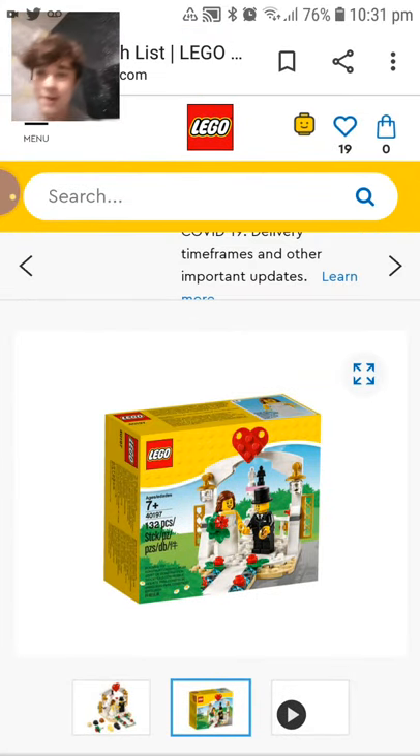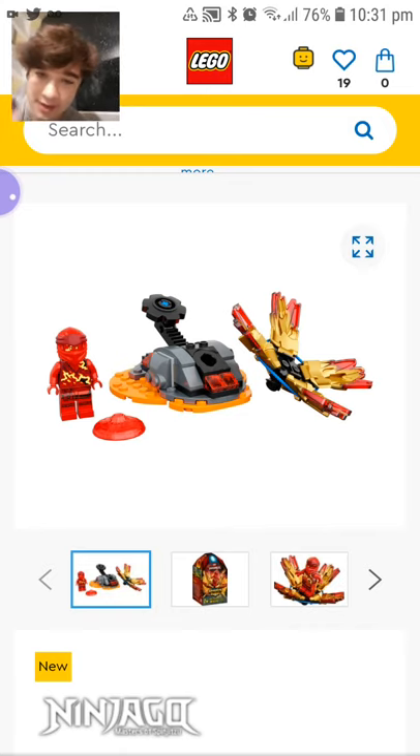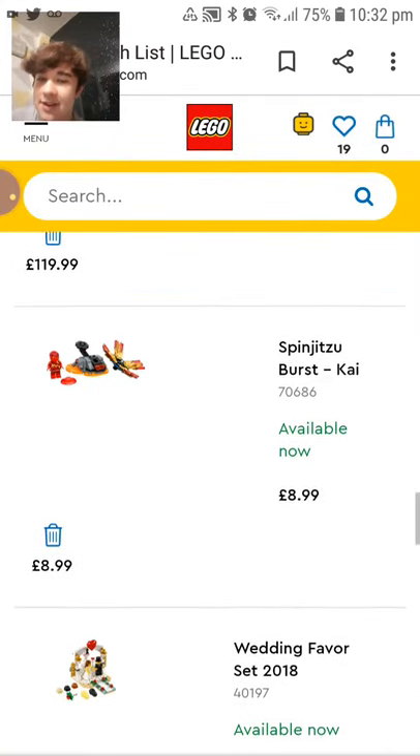Moving on to the Kai Spinjitsu Burst — I really liked it, especially the figure and the tiger, and the playability. I also like that it gives you two hats, and I'd prefer the straw hat over the mask. The mask could be used on some customs which is nice. I'm not sure if I want to get it yet though, because the suits from Forbidden Spinjitsu came in the magazine before, so I'll probably wait until after the magazine just in case they do again.